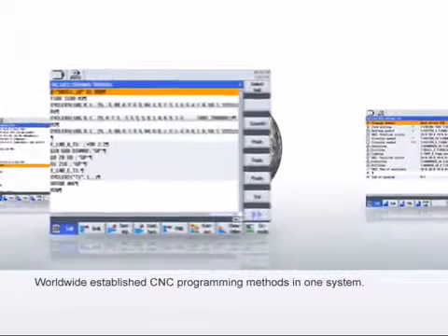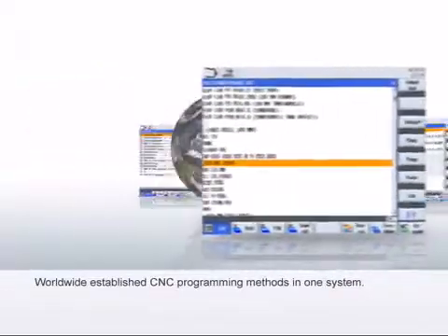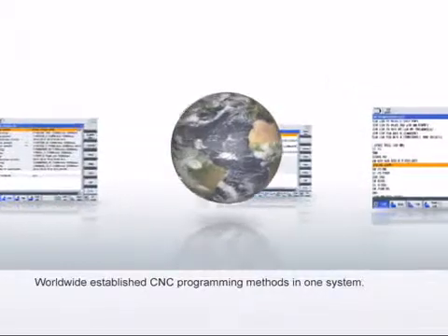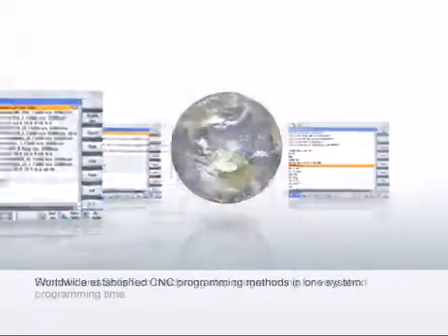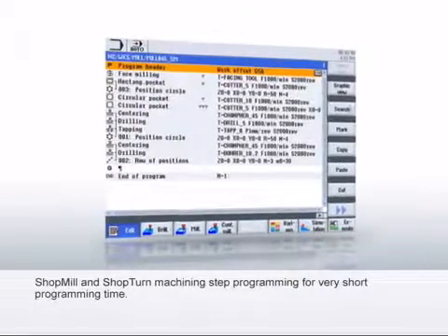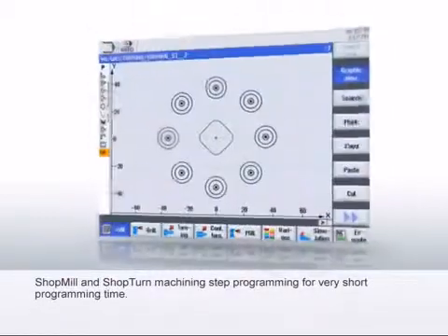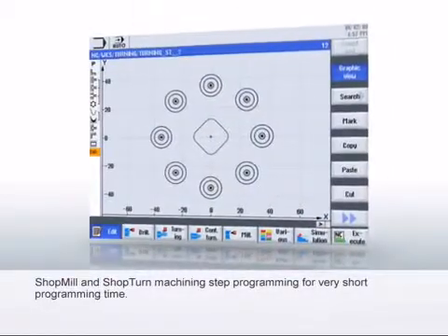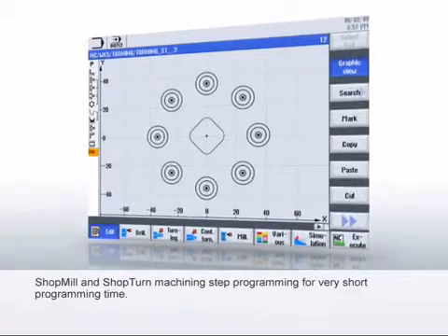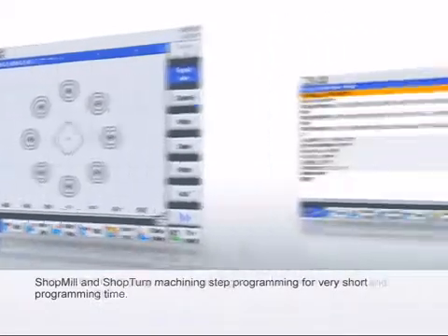The Sinumerik 828D combines all the worldwide established CNC programming methods into one system. The proven shop-mill and shop-turn machining step programming is considered the benchmark for very short programming times. Thanks to unique dynamic broken-line graphics, there is a scaled display of the workpiece during the entire program input, as well as for all program changes.